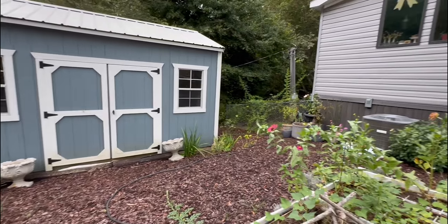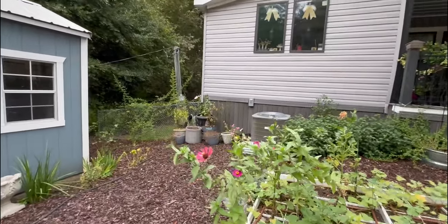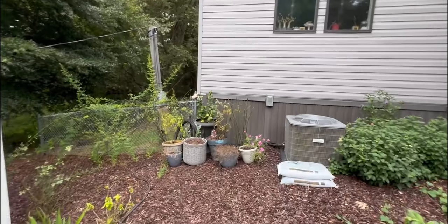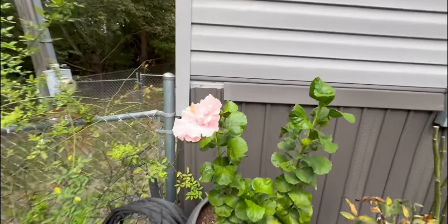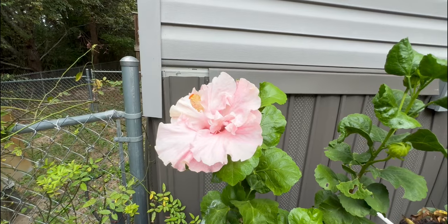There are some big weeds over there. Everything over here is looking a little sad, but my one hibiscus is probably doing the best of this group of pots. Look how glorious she is. I love it.